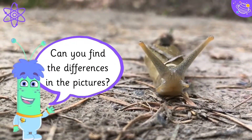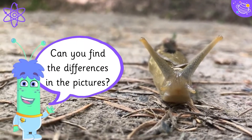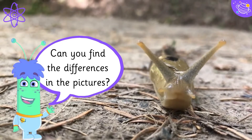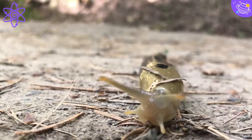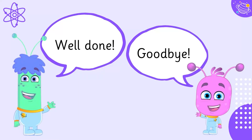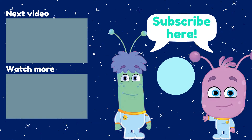Can you find the differences in the pictures? Well done, goodbye! See you next time!